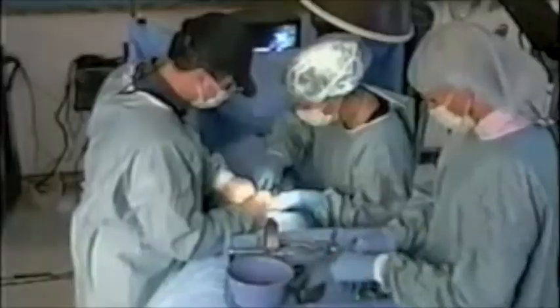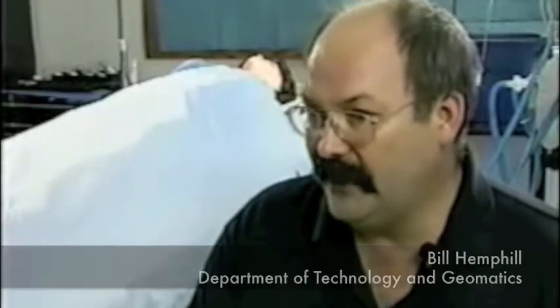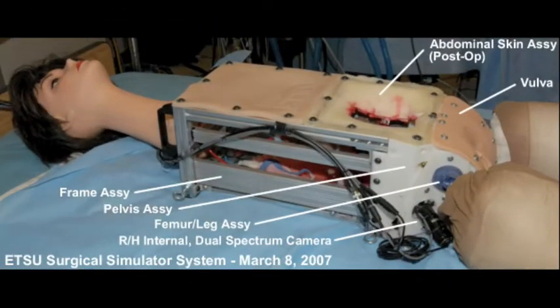Often, simulations involve teamwork from other departments, including the drama department who provide live acting and voice talent for the productions. We've also worked closely with the Department of Engineering to develop simulators in-house, such as our novel pelvic surgical simulator, where a void existed in the commercial market.